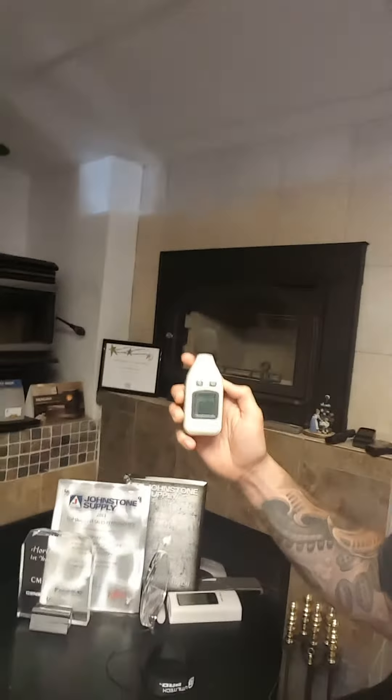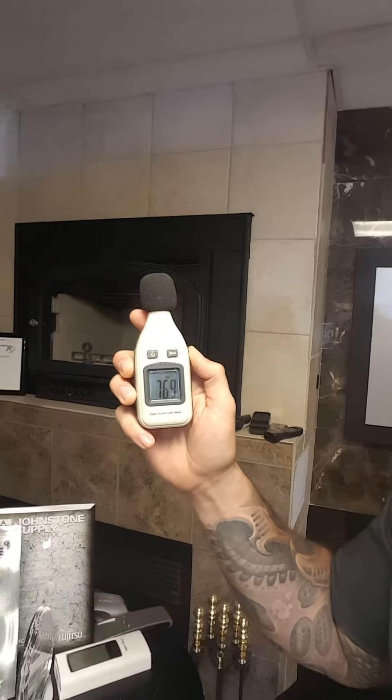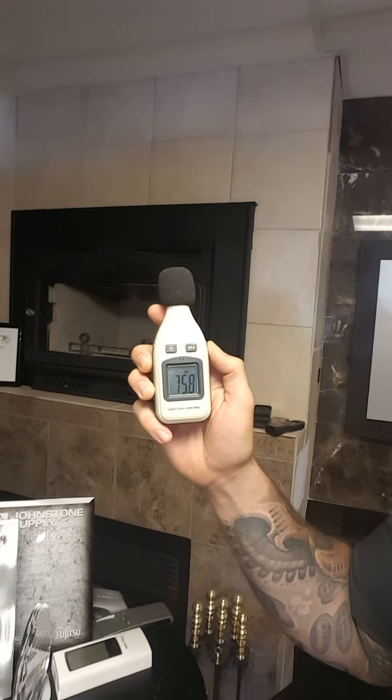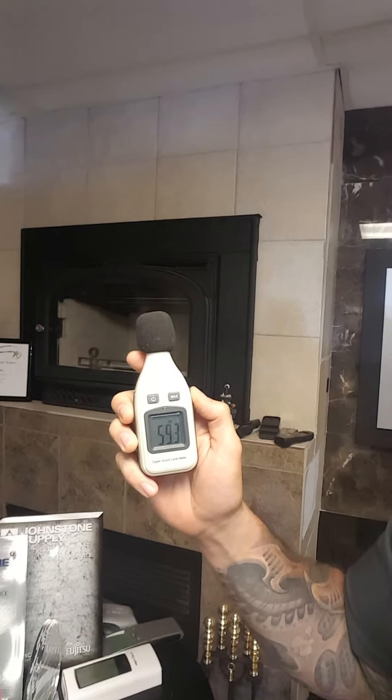So right now you'll notice it's off. I've got a decibel meter with me here. Around 40 to 45 decibels is what we call ambient noise — just standard silence in an unoccupied space would be around 40 to 45 decibels.